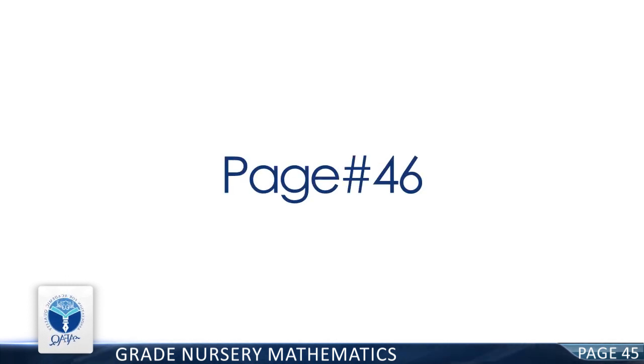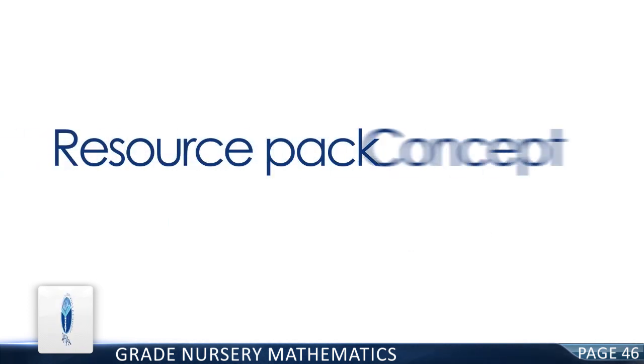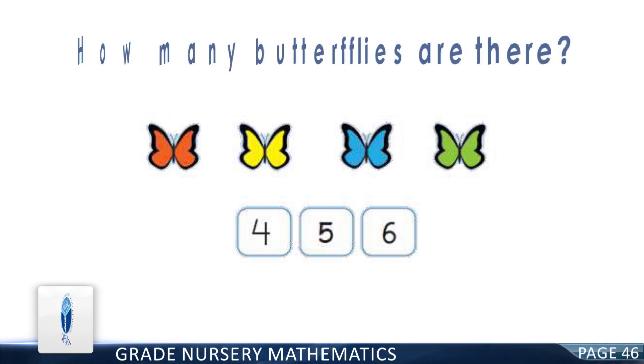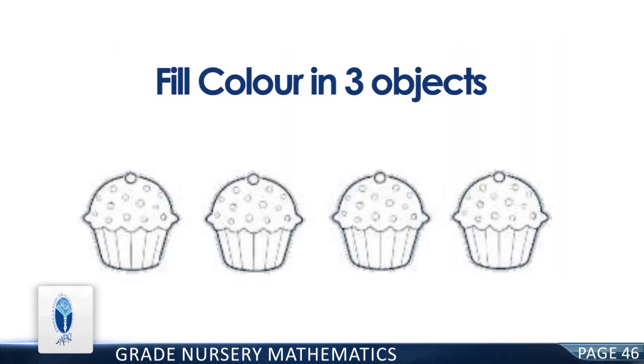Page 46. Major Concept: Numbers. Resource Pack Concept: Numbers. Count the beautiful butterflies and color the correct number box. How many butterflies are there? You're right. There are four butterflies. Now fill color in the box having four. Good job! Now color three objects — fill color in three cupcakes.